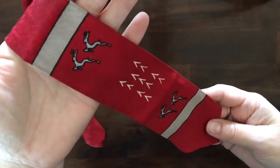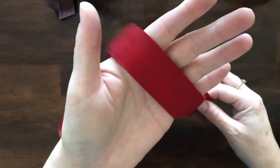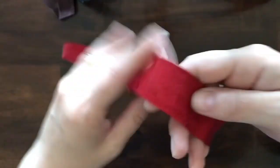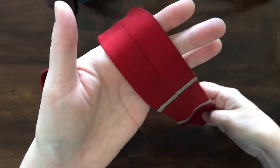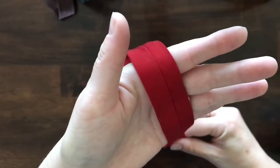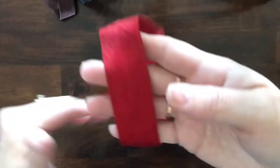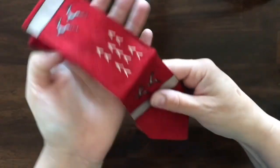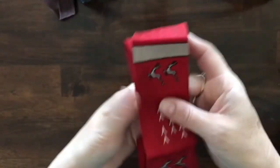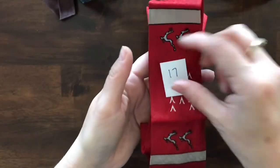This one is red and it has jumping deer on it — kind of fun. This one does not have a tag on it. I haven't laundered them or pressed them — I do not want to ruin them, so I'll let the recipient do what they will with them. This is item number 17.